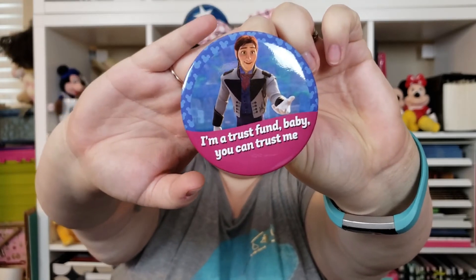I see a button. I'm getting confetti everywhere. So I got another park-bound button — it's Hans from Frozen. And it says 'I'm a trust fund baby, you can trust me.' That is funny! Hans is not one of my favorite characters but I do love Frozen, so this works. I love how the park-bound buttons are really well made and have really funny phrases on them.